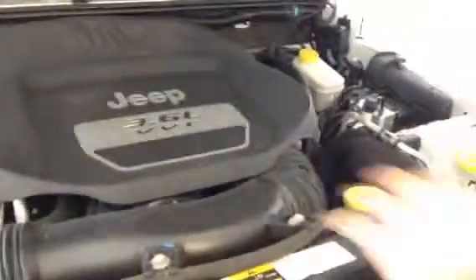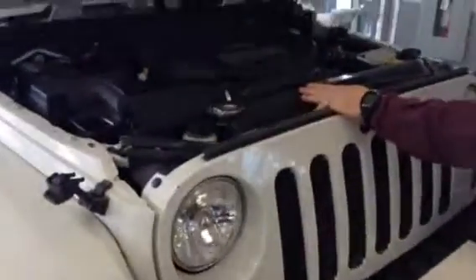I'm going to give you an insight here on the engine. As you can see, the service points are very accessible. 3.6 liter — best engine for this kind of outdoor action.